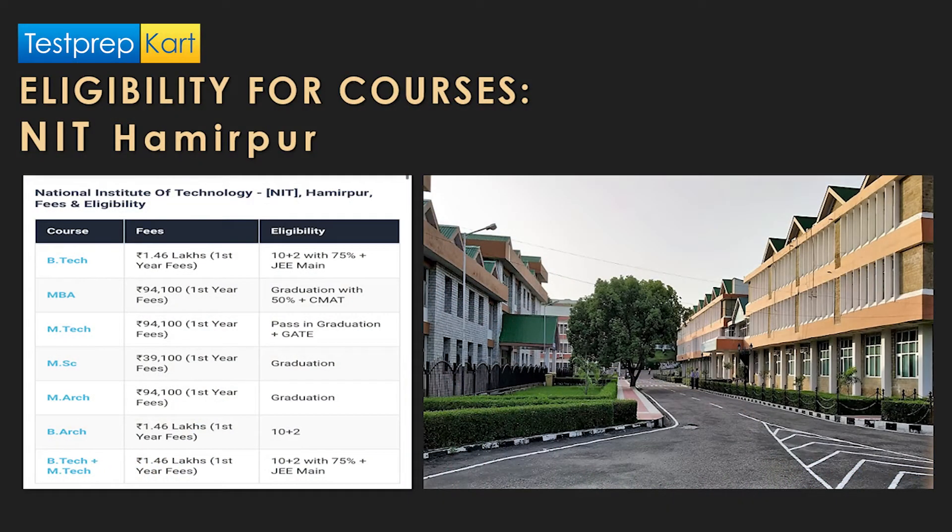Masters of Architecture is also on offer alongside Bachelor of Architecture. The M.Arch fee is about 94,000 per year and requires a Bachelor of Architecture degree. Bachelor of Architecture requires 10+2 with a fee of 1.46 lakhs per year. An integrated B.Tech plus M.Tech course is also available, requiring 10+2 with 75% aggregate and a valid JEE Mains score.